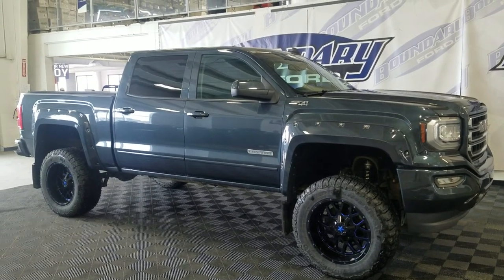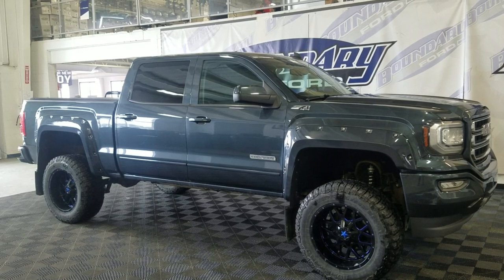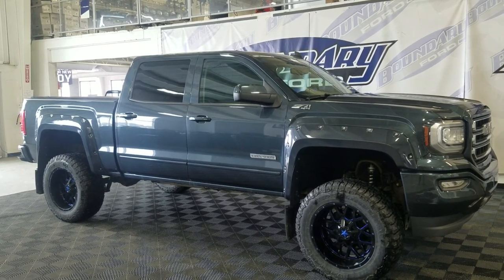Welcome to Boundary Ford, located at 2502 50th Avenue in Westminster of Boulder City. Today we present this beautiful pre-owned 2018 GMC Sierra 1500 Elevation.